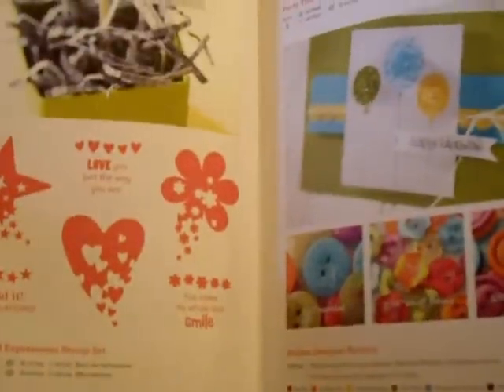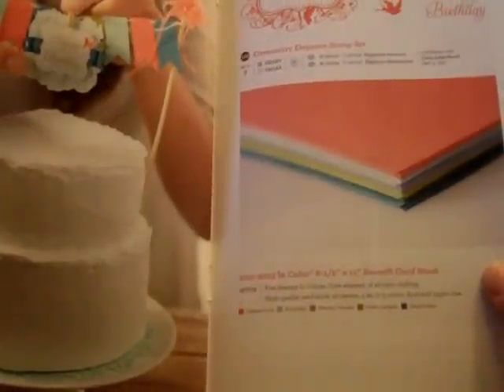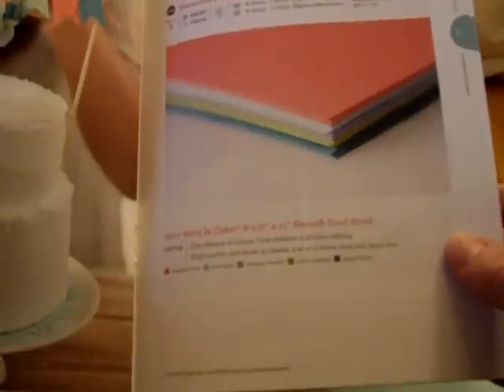You get to choose one item out of this catalog, and I've shown you this a couple of times. So the colors are Calypso Coral, Pool Party, Wisteria Wonder, Lucky Limeade, and Island Indigo.